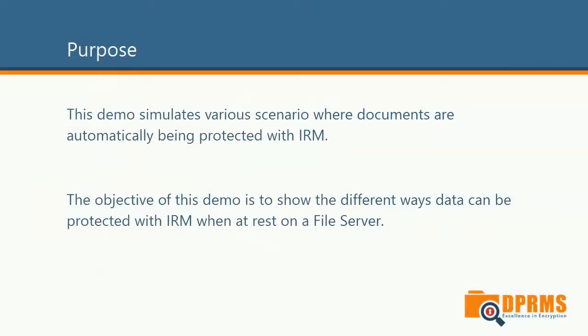As you are already aware, protecting documents with IRM enhances your IT security and gives you full control of your information. This can be a challenging task to do manually if you have, let's say, one thousand documents that need to be protected. Let's face it, this is not something you want to do manually.